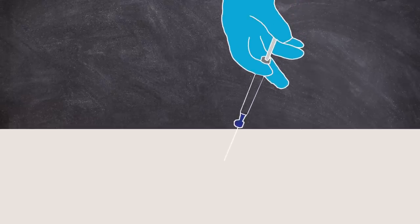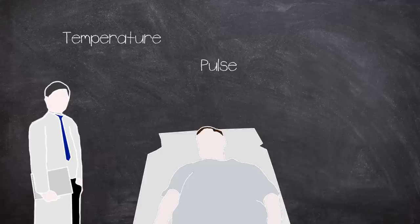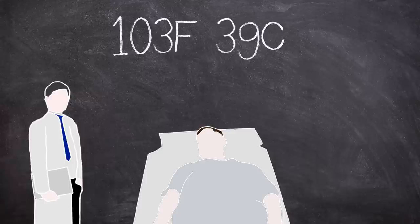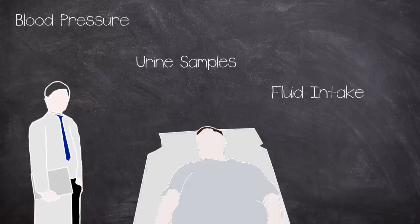Blood tests were taken after the eighth day post infection, alongside temperature and pulse measurements. Subjects were admitted to hospital when fever and symptoms became too much to handle in their cell. During any hospitalisation period, rectal temperatures, pulses and respirations were monitored every four hours. If the fever ran above 103 degrees Fahrenheit, this would be increased to every 30 minutes. Every day, blood pressure, urine samples, fluid intake and special tests to establish drug toxicity were taken.